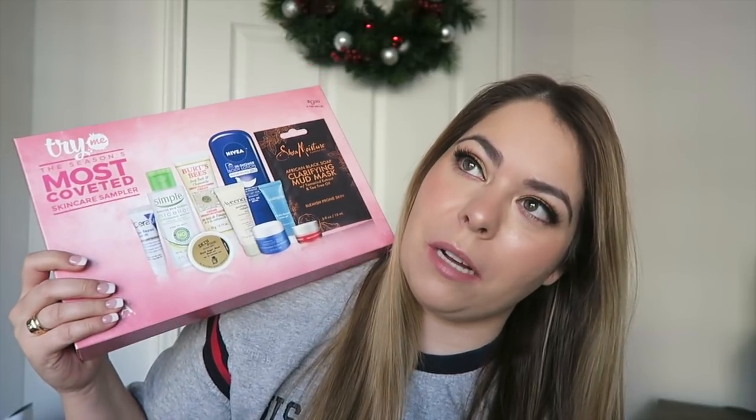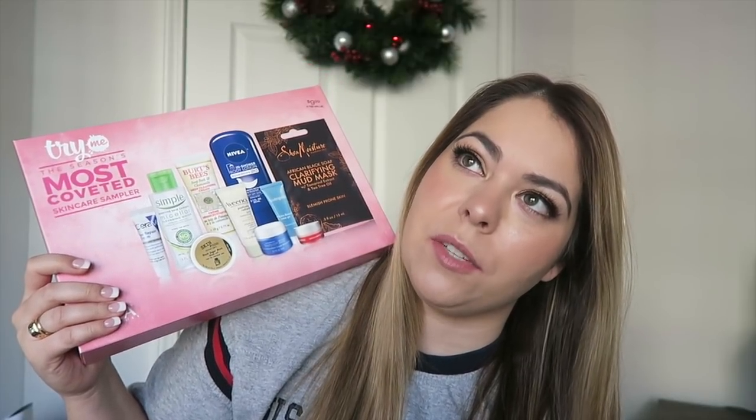I'm on a skincare kick right now, so I went to Ulta online — their website totally crashed again. I still have to put up my Black Friday vlog, I know it's going to be late, but people still want to see it. I picked up a couple of skincare sets. The most coveted skincare sampler was $9.99, marked down to $5 on Black Friday, so I snatched that right up.